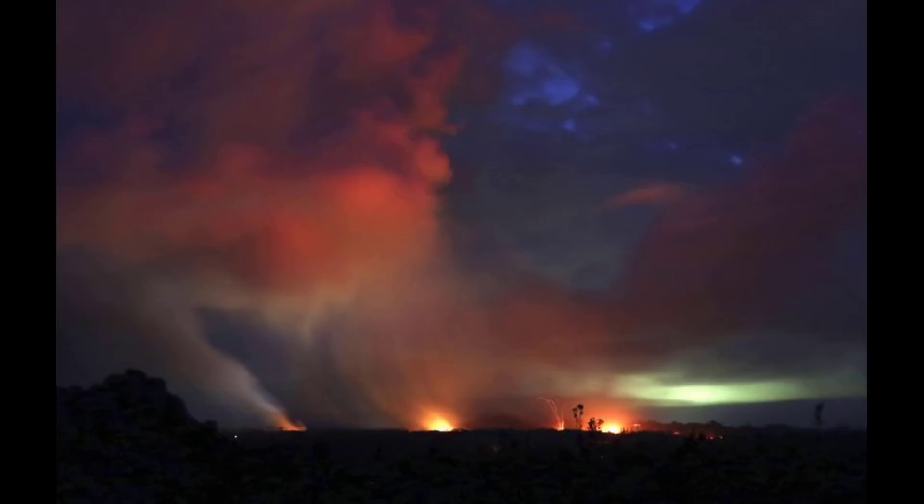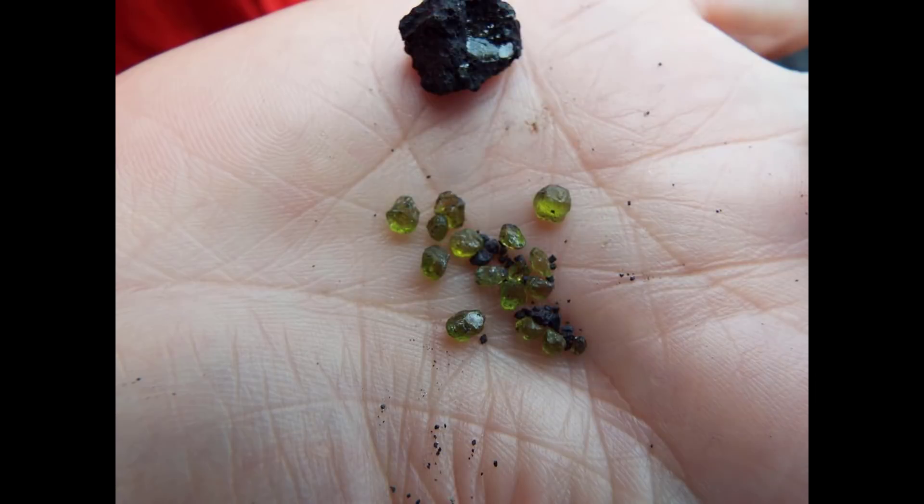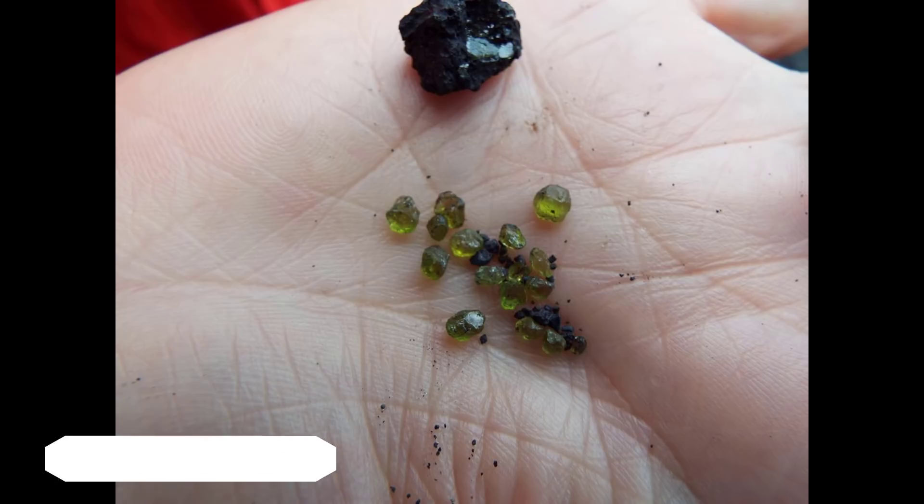Olivine might not be the only crystal falling down inside the nearby neighborhood. It's possible that other crystals are being found, and it is also quite possible that nearby islanders will continue to find semi-translucent crystals on the ground. The eruption, over a month old now, shows no signs of relenting and could very well last months or even longer.